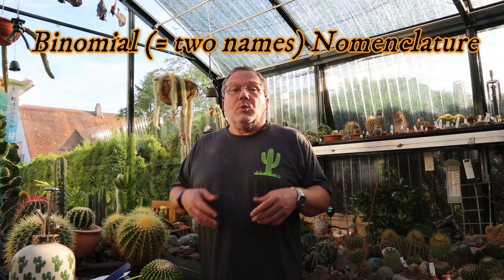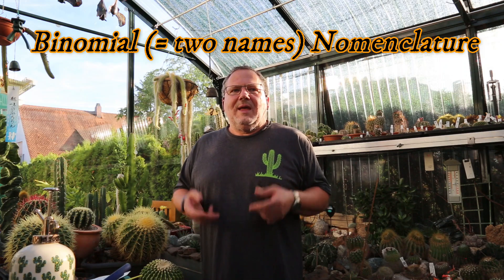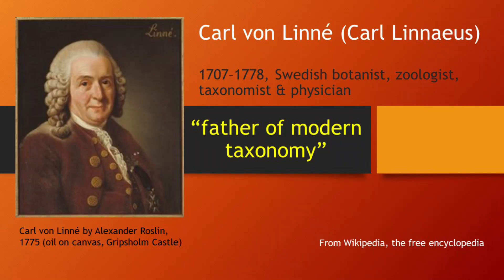Now, you simply cannot talk about botanical plant names without briefly mentioning a few fun facts about their origin. This way of naming our cacti and most other living beings — whether plants or animals — using a genus followed by a species name, we call that the binomial nomenclature. It goes back to the amazing Swedish botanist Karl Linnaeus, or Karl von Linné, who was born over 300 years ago, way back in 1707. Karl Linnaeus is also known as the father of modern taxonomy. He introduced this binomial nomenclature in 1753 in order to finally bring order and a system into the chaos of common plant and animal names that were the only ones being used until then.